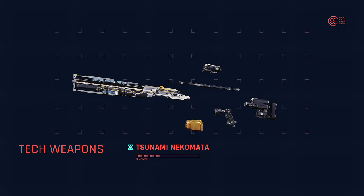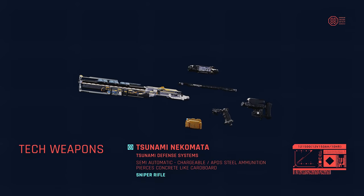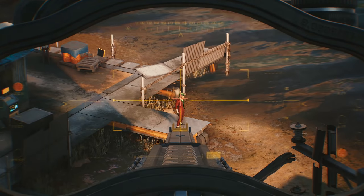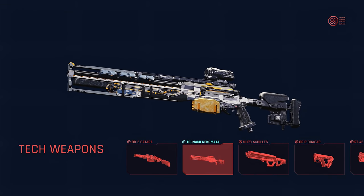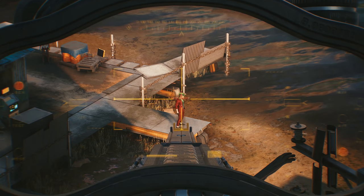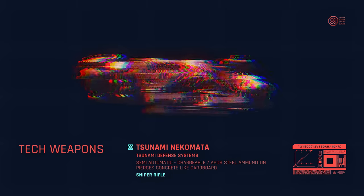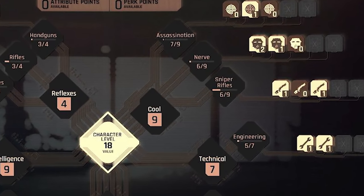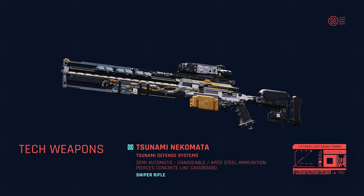Number 11: Tsunami Nekomata. A semi-automatic, chargeable sniper rifle that fires APDS steel ammunition, giving it the ability to pierce concrete like cardboard. We already know this weapon will be among the best, as it is manufactured by Tsunami Arms, one of the three top-tier weapon manufacturers in Night City. This was also the first gameplay look at a sniper rifle being used in the game. We know snipers will play a decent role in Cyberpunk 2077, as the old perk menu had an entire category implemented for them.